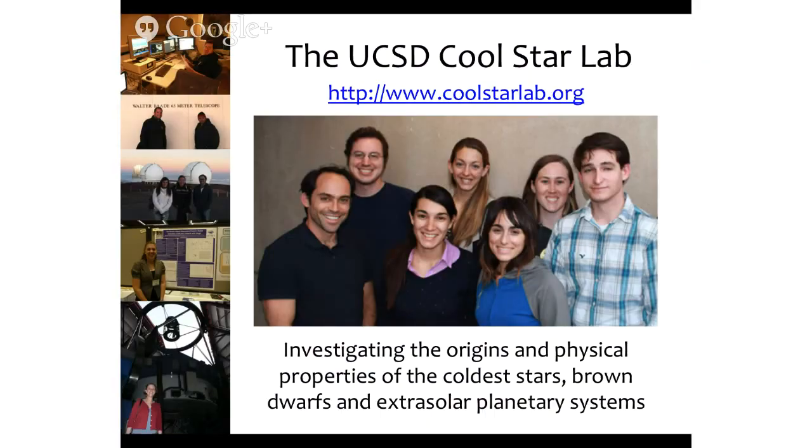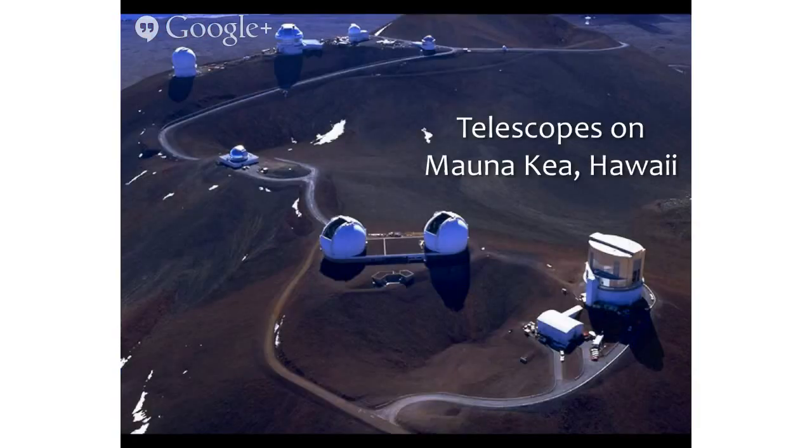I'm the head of this group called the Cool Star Lab. These are some of the students that work with me, both graduate students and undergraduates. What we focus on is observational studies of the coolest stars — things that are brown dwarfs, and also planets around other stars, things they call exoplanets. As an observational group, we actually go to telescopes to take our data. Here's a picture of the top of Mauna Kea, which hosts two of the telescopes I use frequently — the Keck telescopes. They're two of the largest telescopes in the world.